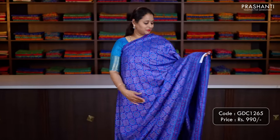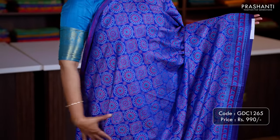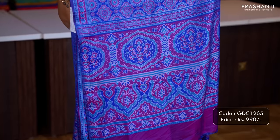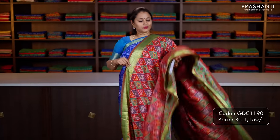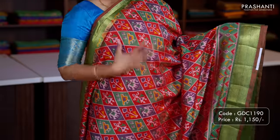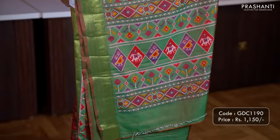One more in zari-less style — a lovely shade of blue with purple combination. Floral prints along both sides of the borders with all over prints running throughout the saree. A contrast printed pallu and a plain purple blouse. Priced at 990. Next, maroon with green — short and long zari woven borders with very classy ikat prints running throughout the body. Printed pallu in ikat style and a matching blouse in green. Priced at 1150.